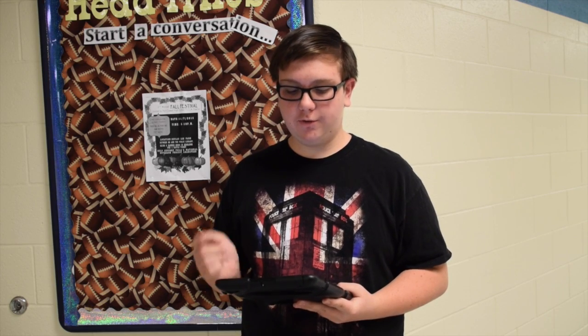When Mr. Moore posts the assignments for AP U.S. History on iTunes U, I'm able to look at it from anywhere I'm at. Having all the outlines on your iPad, you can also look up self-tests and quizzes, and you really get a better understanding for your tests.